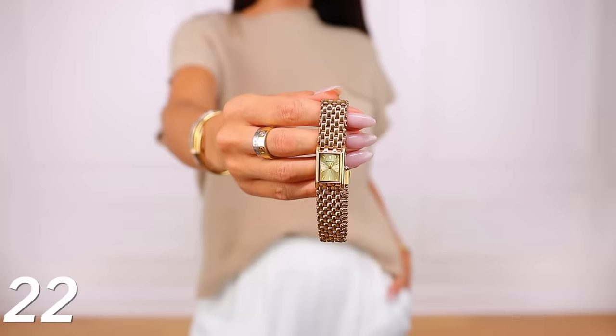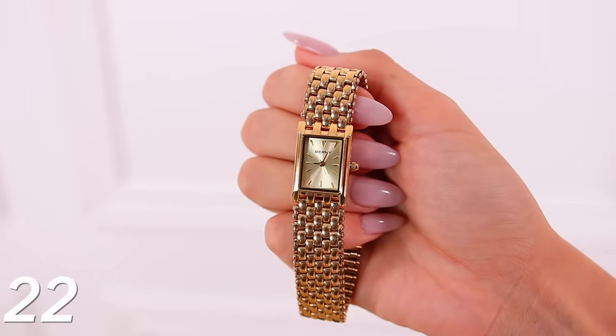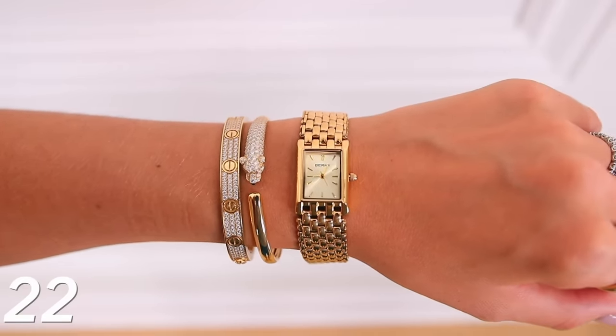Then we have this watch, which just looks so high-end, so expensive, so luxury. You can even tell by the coloring of the gold. This isn't even that cheap of a watch — it was $60 — so it is a legit watch, just not crazy high-end designer prices even though it looks like one. This would be really pretty on its own, very elegant and sophisticated, or I also love it stacked with other jewelry.